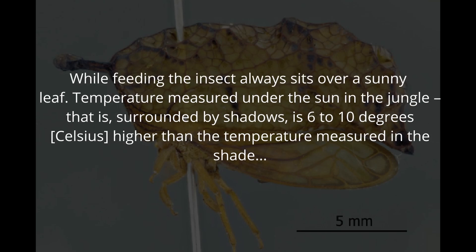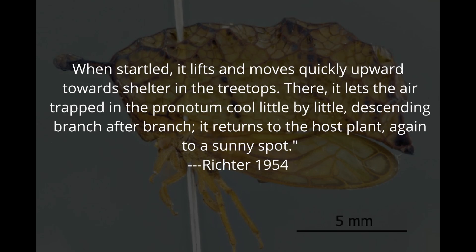This fact allows the species Oada hamulata to employ it as a hot air balloon. While feeding, the insect always sits over a sunny leaf. The temperature measured under the sun in the jungle — surrounded by shadows — is 6 to 10 degrees Celsius higher than the temperature measured in the shade. When startled, it lifts and moves quickly upward towards shelter in the treetops. There, it lets the air trapped in the pronotum cool little by little, descending branch after branch, returning to the host plant, again to a sunny spot.